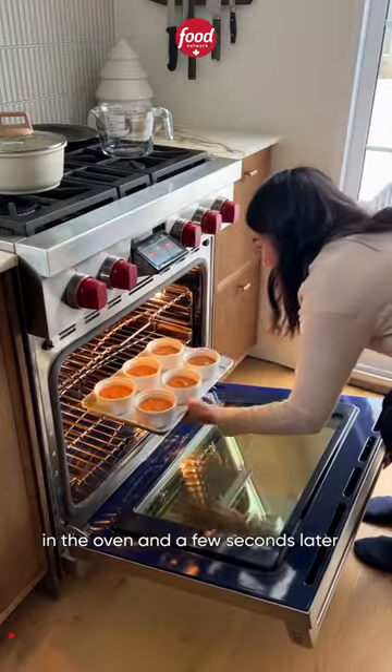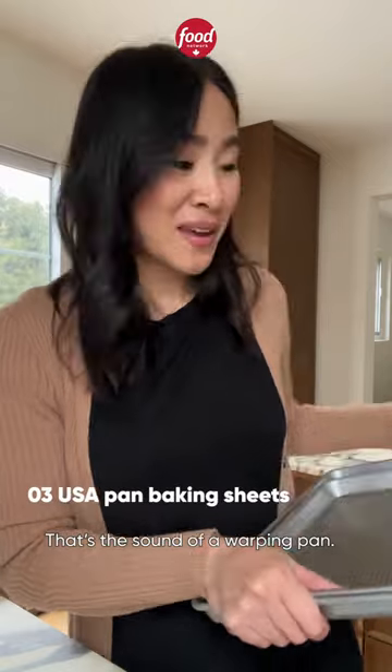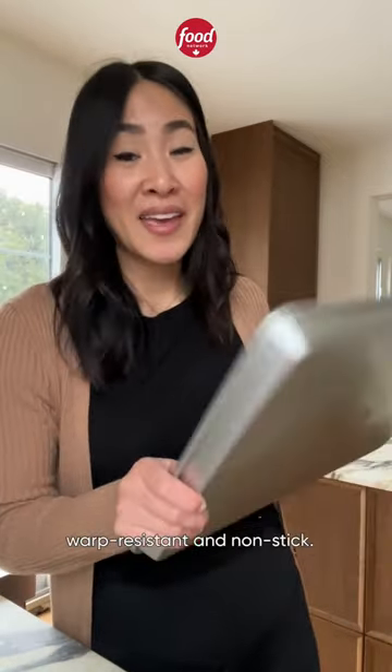Have you ever placed a baking sheet in the oven and a few seconds later heard a loud banging sound? That's the sound of a warping pan. These are my all-time favorite baking sheets. They're heavy-duty, warp-resistant, and non-stick.